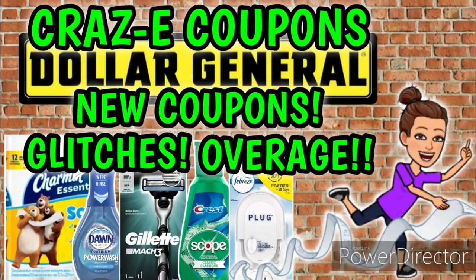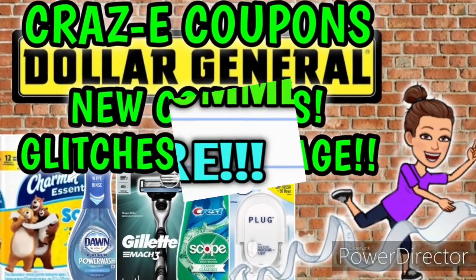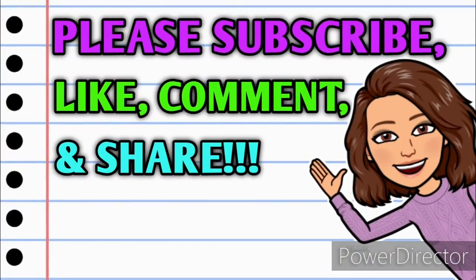Hey guys, it's Crazy Coupons. Welcome back to my channel and happy Sunday everybody. You guys know what that means — we've got some new Dollar General digital coupons to clip to our accounts, and we have glitches this week, plus we have overage. So before we get started, if you haven't already subscribed, please consider doing so. Don't forget to hit that thumbs up button because it's a free way that you can help your girl out.